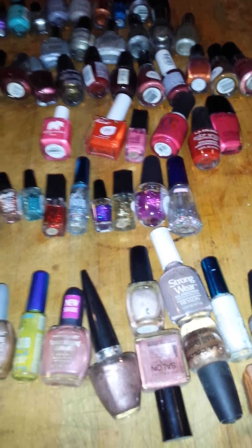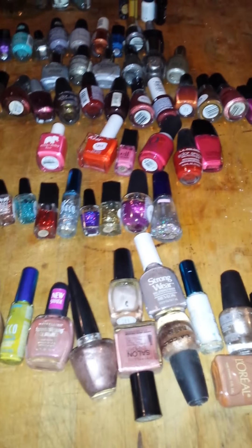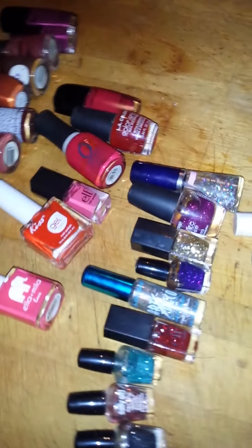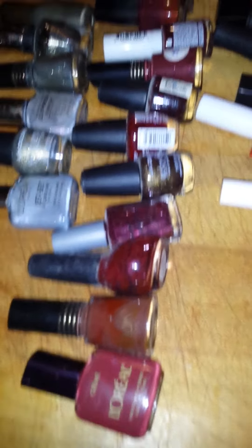Hello everyone, this is Gypsy. This is my nail polish inventory video. I have 69 currently. I've tried to divide these into light colors, glitters, reds — these are more in the maroons — silvers, and what I would call unusual colors. These are gels; I only have four and haven't gotten into gelling yet.